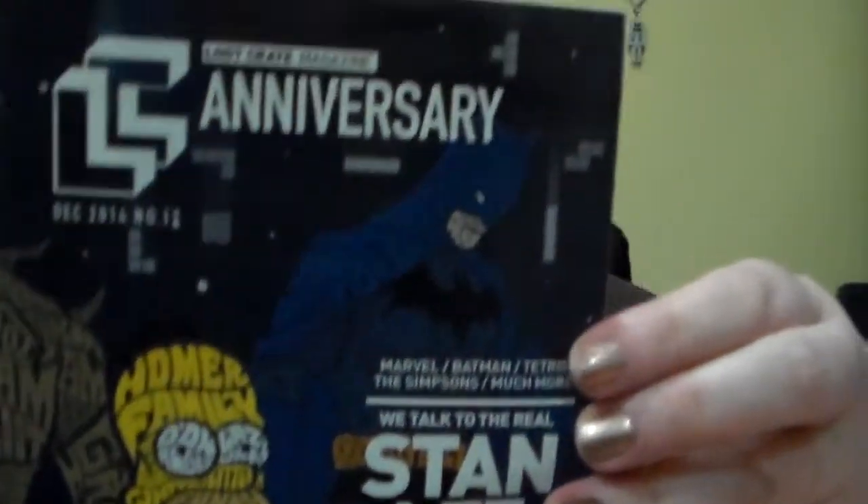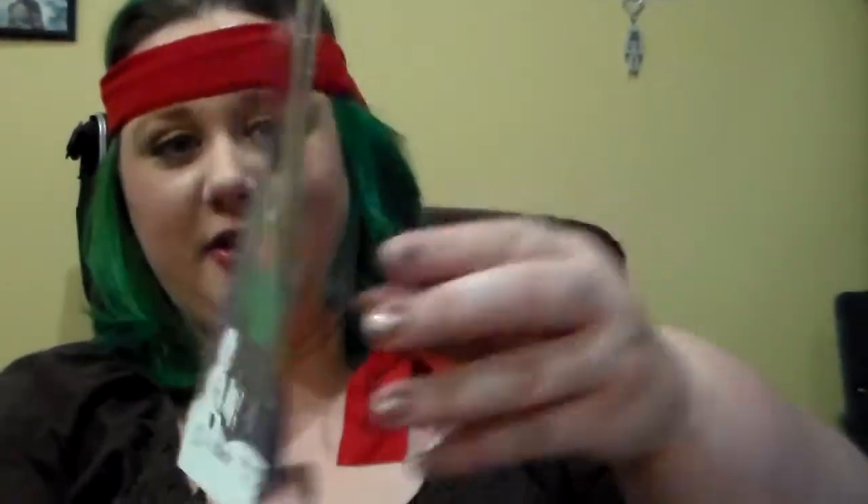Let me dig out the booklets. Apparently the theme this month looks like it is Anniversary. On the front we have a Homer Simpson and a Batman, and on the back we have a Slimer, a Groot, and a Snowman. Let me just open that up so I can understand what we got.